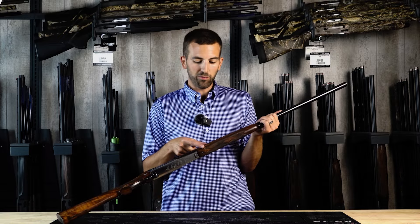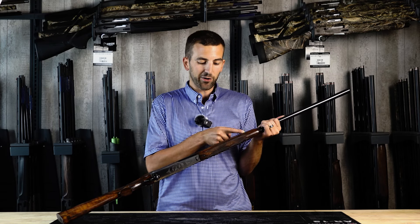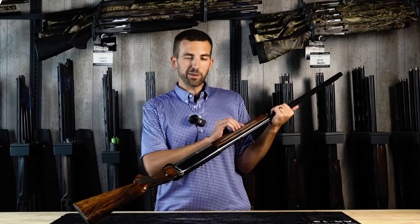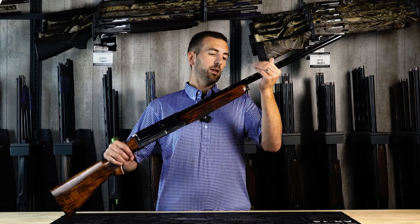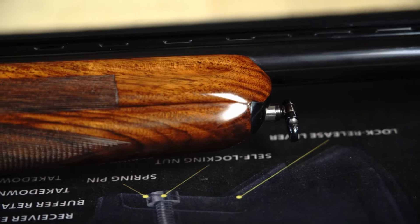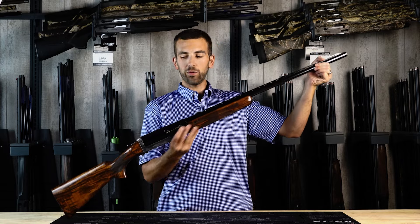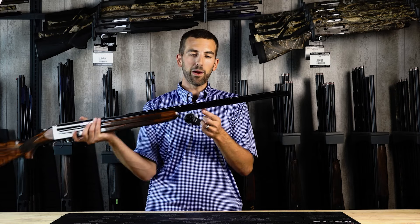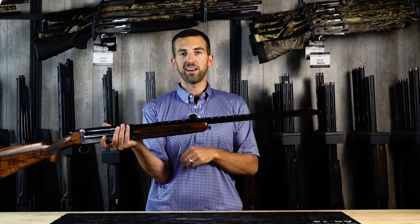Moving back to the forend, it has very unique shaping — some line-cut checkering and grid-cut checkering on the bottom, all done by hand. It has a beaver-tail type feel where the bottom is super, super slender and gets a little bit wider at the top. We also have a screw-type mechanism used to remove the forend from the gun, a ramp-style ventilated rib, and in this particular model, a Briley choked flush barrel. The barrel is also made out of a solid block of steel, just like all the parts in the receiver and trigger mechanism.